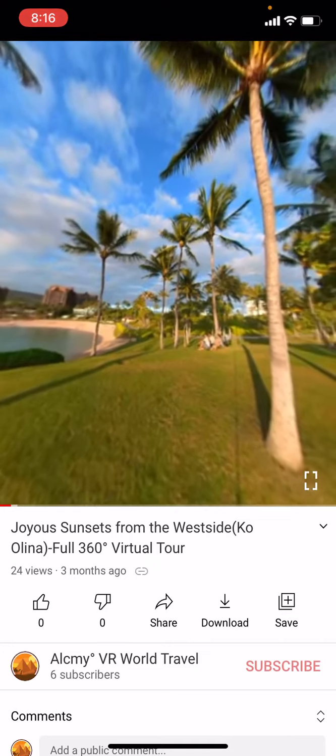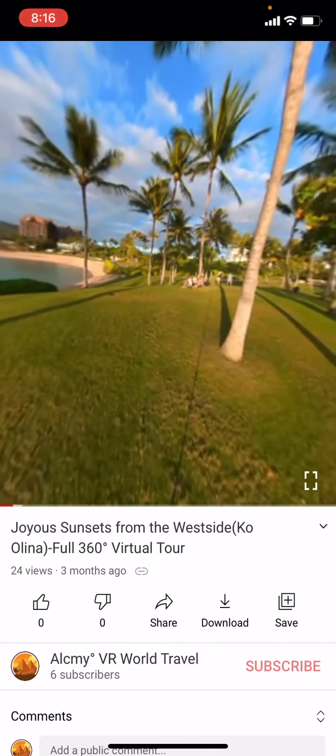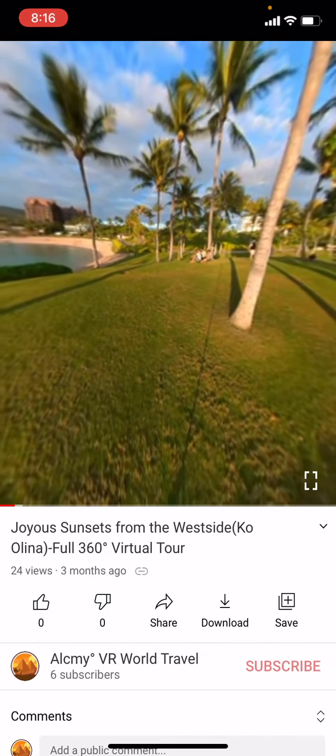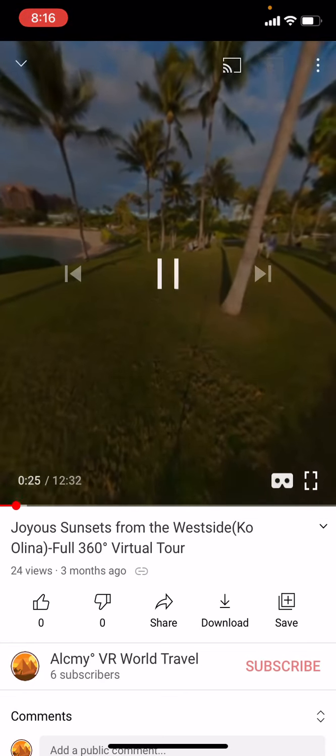Isn't that amazing? But as you can see, the quality is not that great right now. And you can improve this by changing the quality. So you tap your screen once, and you go to the three buttons in the right corner.